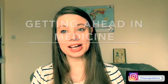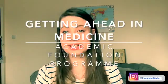Hello everyone, welcome to my video on AFP. This is from my Getting Ahead in Medicine series.